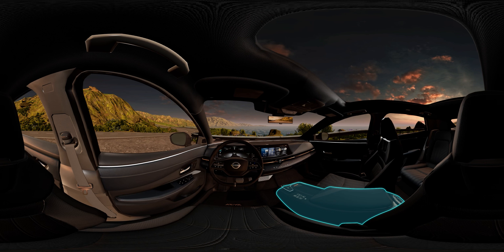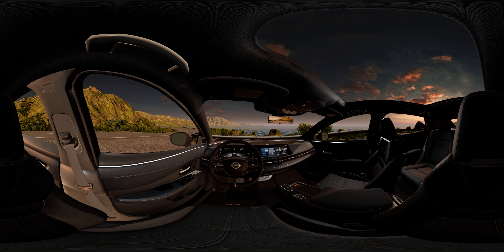Going hands-off? Move the console back and give yourself room to stretch out. Ready to do some spirited driving? Move it up and let Ariya's cockpit hold you tighter through corners for an exhilarating sense of control. Ariya's head-up display — the largest Nissan has ever created — puts vital information like speed, map directions, and safety feature alerts in your line of sight. Driving hands-off, it'll even keep you up to speed on how that tech is working.